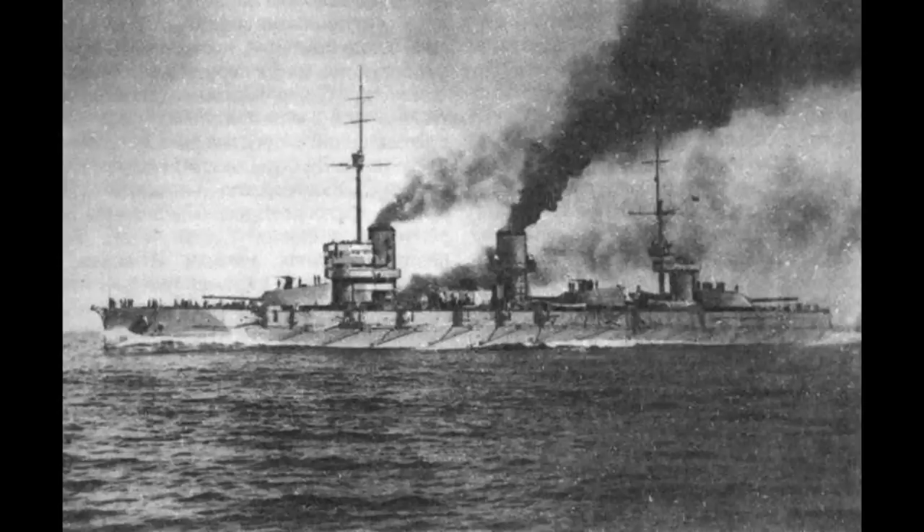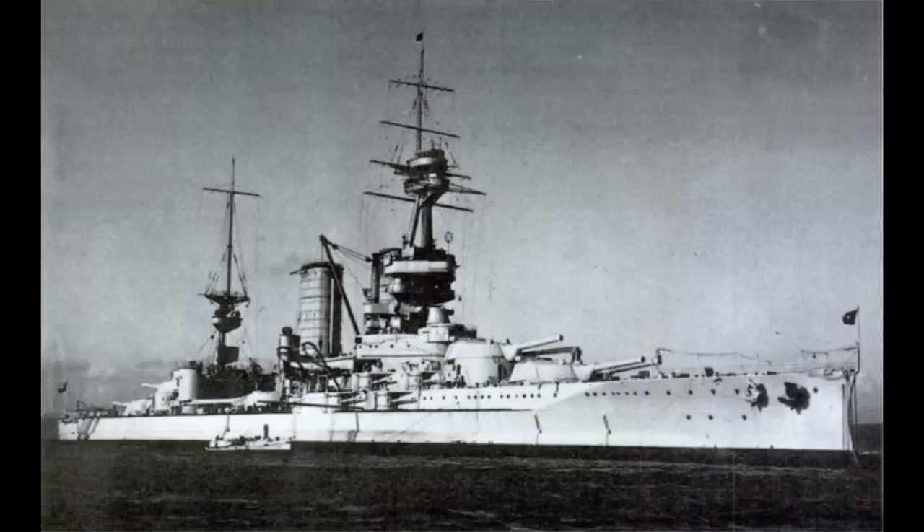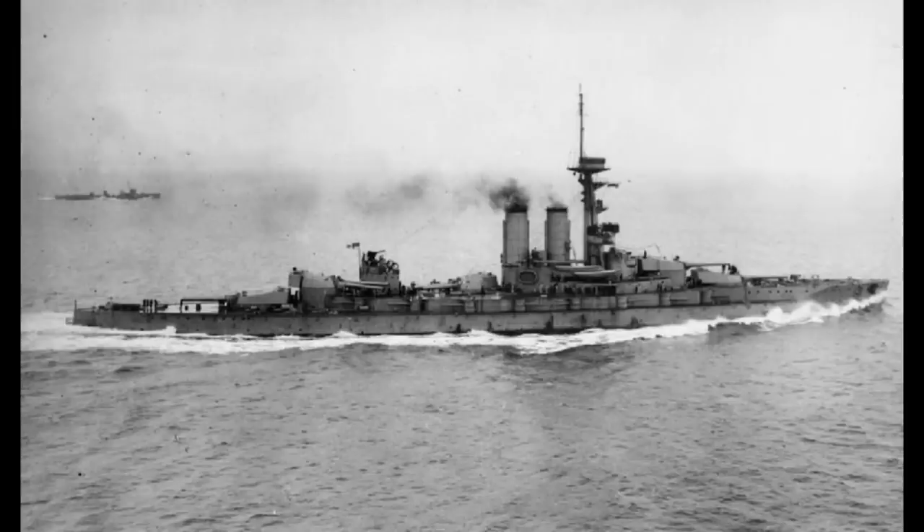They were designed to counter the threat posed by the Ottoman order of two super-dreadnoughts, which, through a series of cancellations and repurchases, would eventually end up as the ships that became HMS Agincourt and HMS Erin. However, in 1913, Turkey was on a bit of a spending spree, making noises about buying the Almirante Latorre class from Chile and a German battlecruiser, eventually settling on actually reordering the sister ship of the soon-to-be HMS Erin.